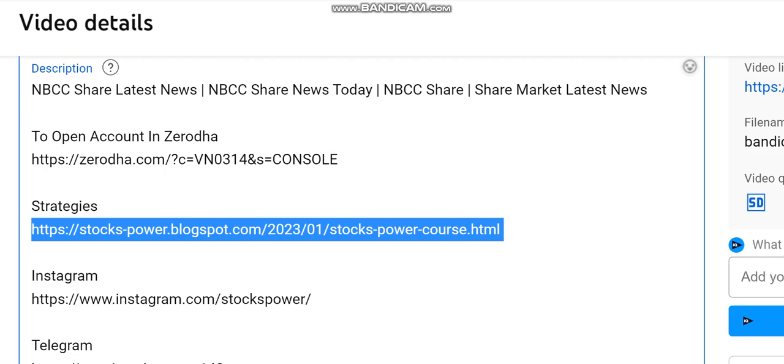If you go to the video in the description, you will get a link of strategies. You will get good strategies like you will get a Bank Nifty option strategy with 85 to 95% accuracy strategies in positional. In the option chain, you will get NLS.